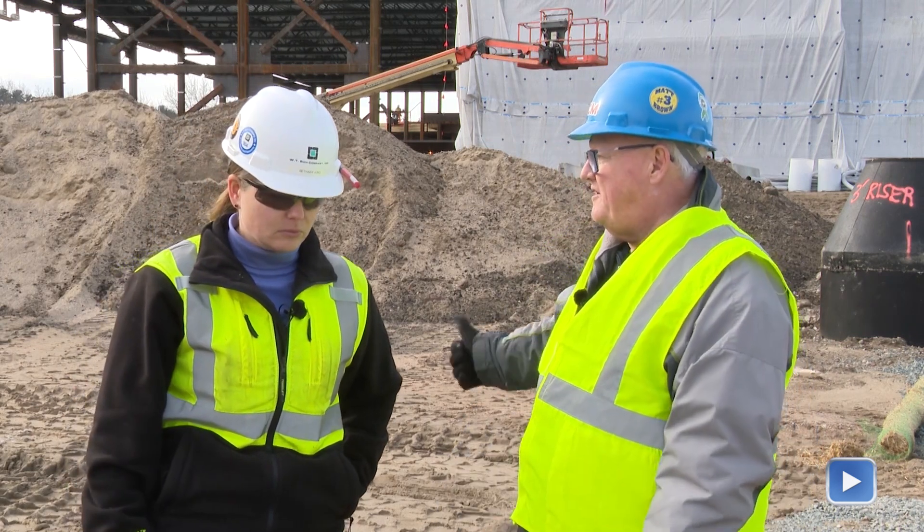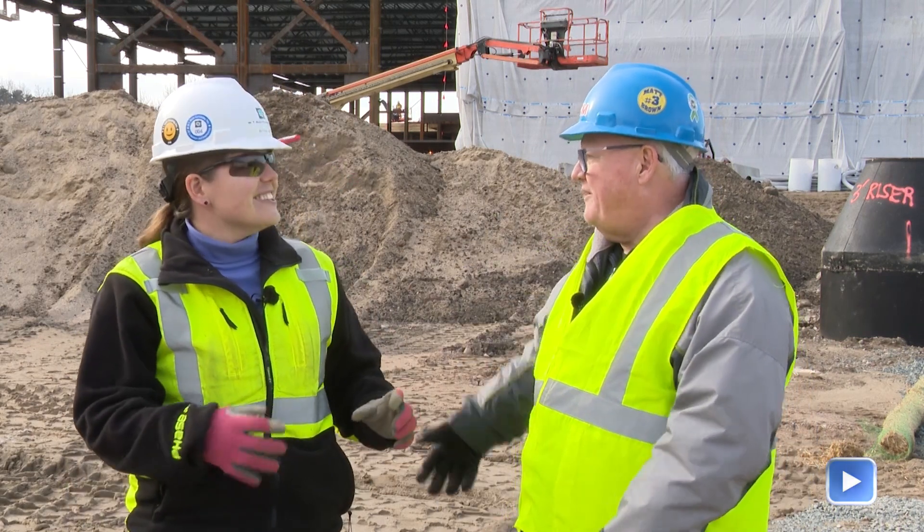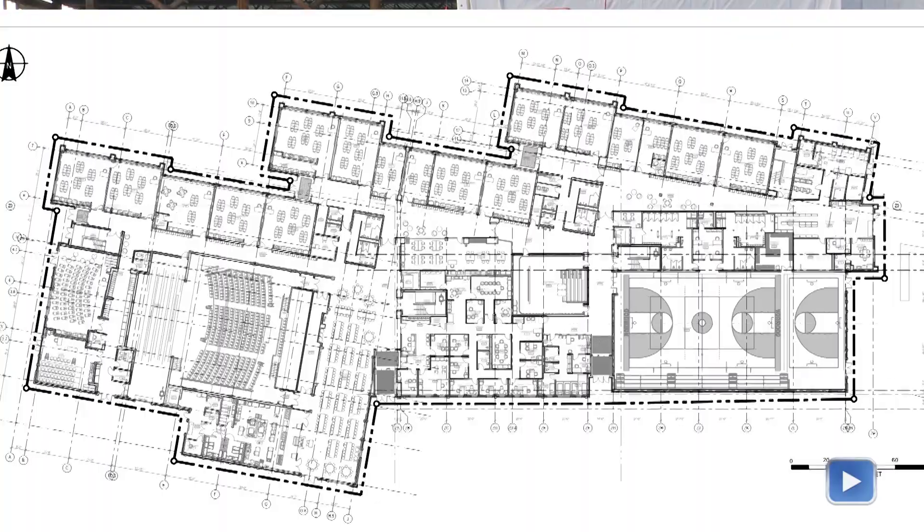Just to remind us — C is the one closest to where we're standing here, which includes the gym, and then A is on the opposite side of the building. It's basically split into thirds. The auditorium is in A, on the edge of A.